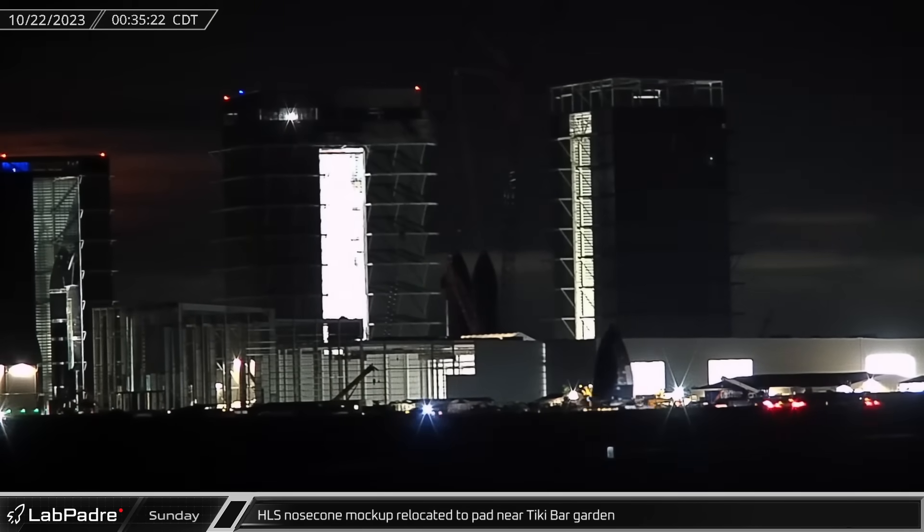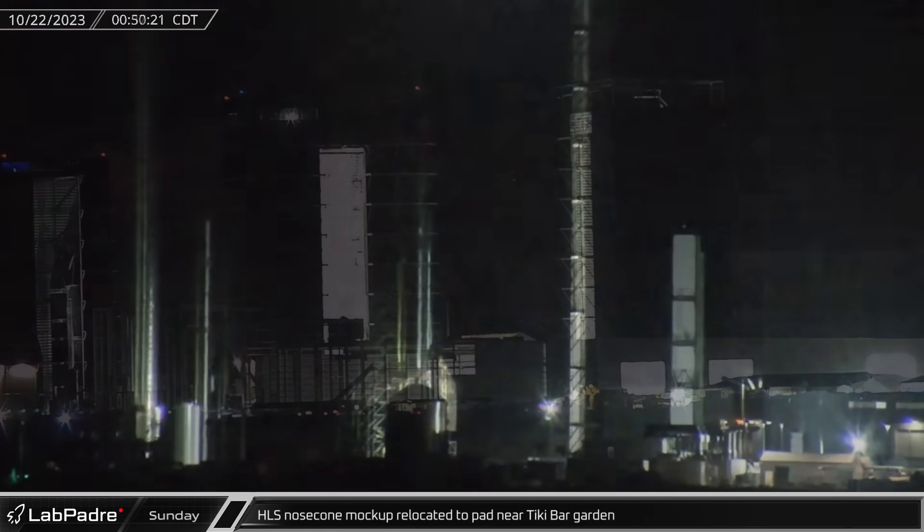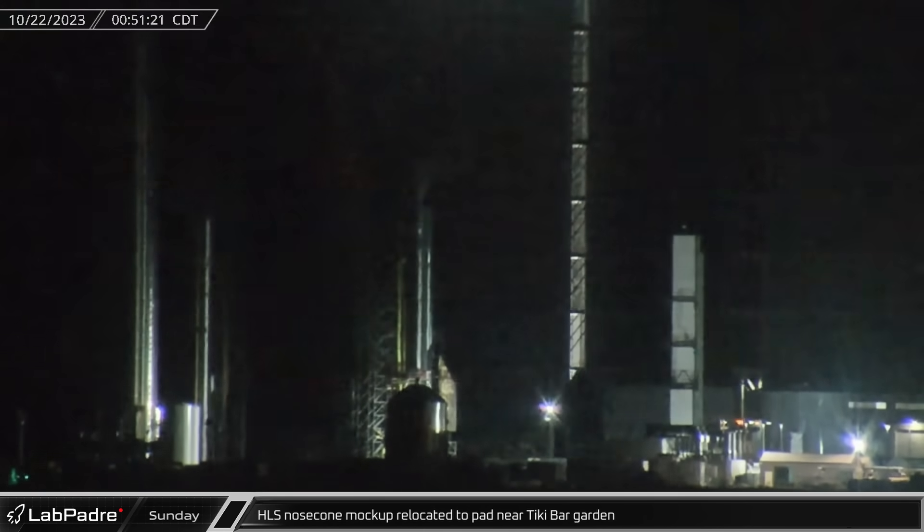Overnight, Saturday into Sunday, the HLS nose cone was moved from its spot on the far side of the village to a new concrete pad that was recently poured behind Mega Bay 1.